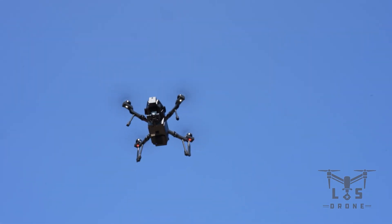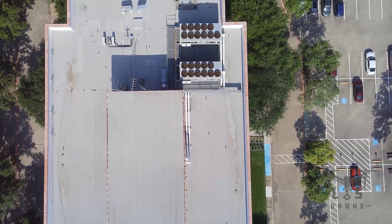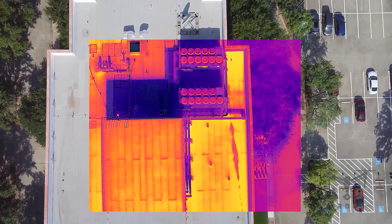The radiometric thermal camera sets the standard, providing accurate temperature readings to detect leaks, insulation failures, and structural issues with precision.